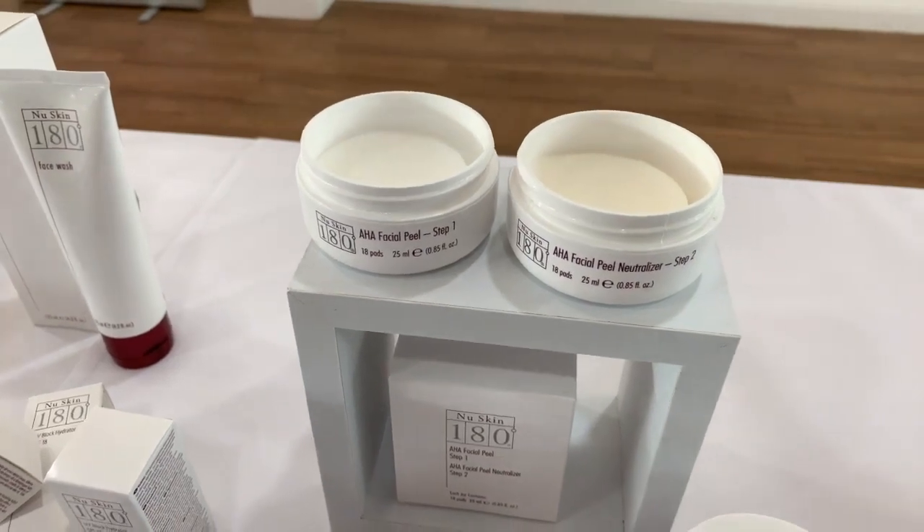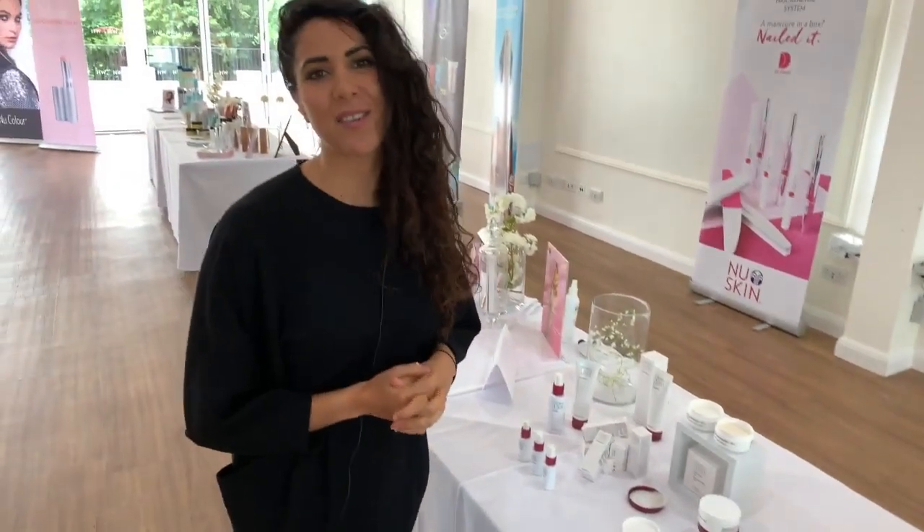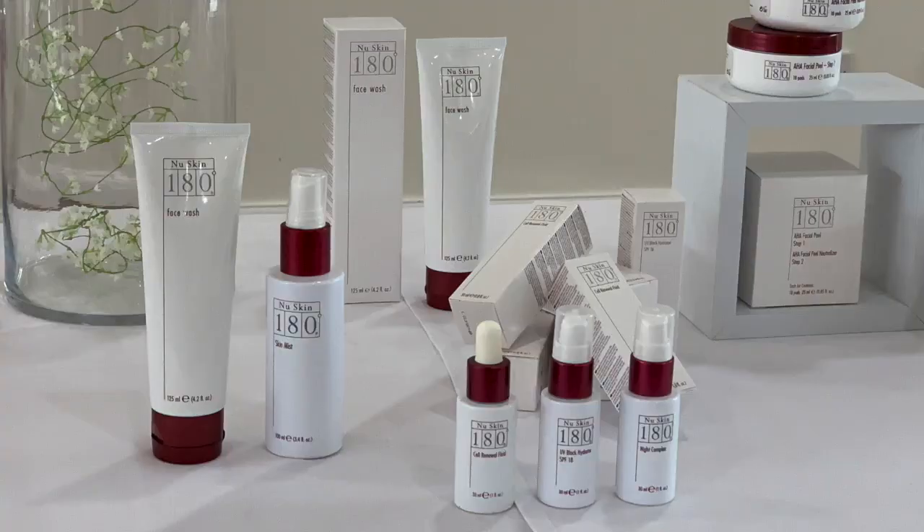In this kit you have 18 treatments — so if you use it once a week that's 18 weeks, twice a week that's about half of that — quite a lot. So that's the 180 anti-aging line, with a focus on fruit acid. Enjoy!